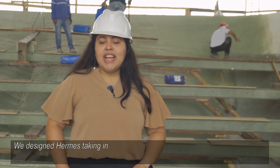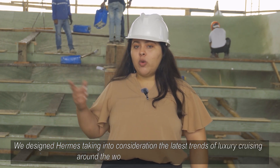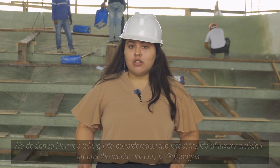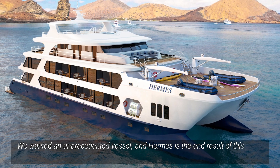We designed Hermes taking into consideration the latest trends of luxury cruising around the world, not only in Galapagos. We wanted a new precedent-setting vessel and Hermes is the end result of this goal.